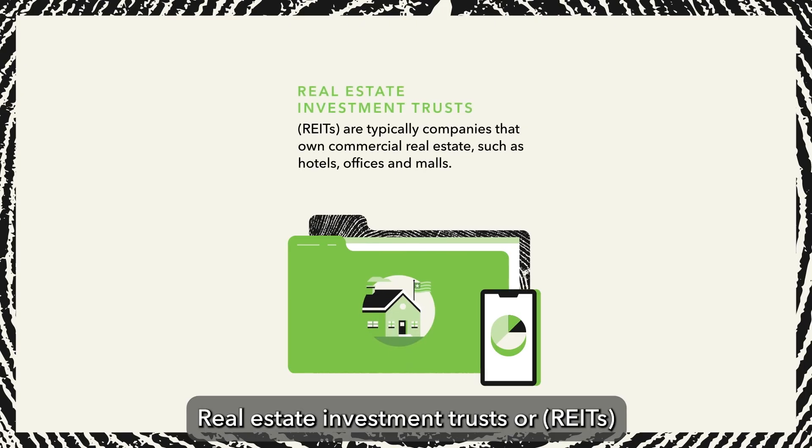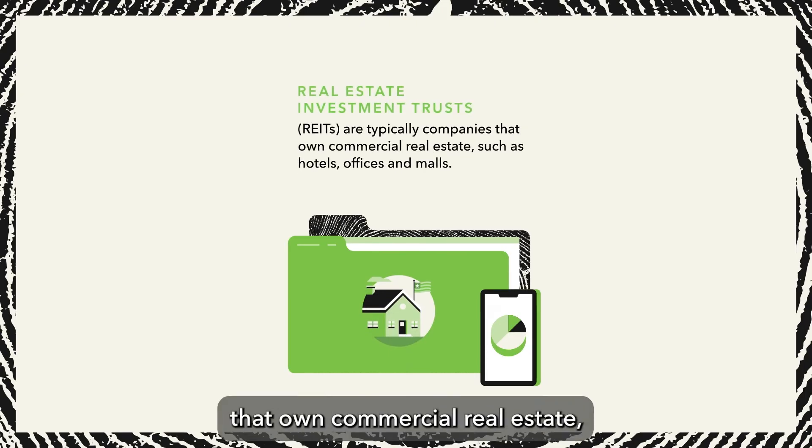Real estate investment trusts, or REITs, are typically companies that own commercial real estate, such as hotels, offices, and malls.